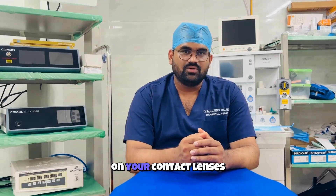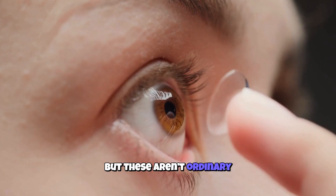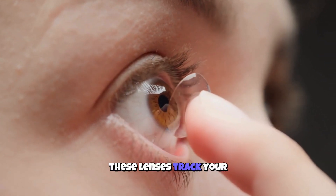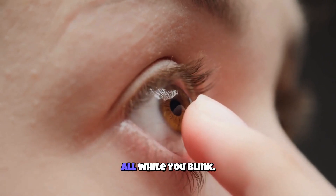Imagine this. You wake up, slip on your contact lenses, just like millions do every morning. But these aren't ordinary contacts. These lenses track your glucose levels, monitor your eye pressure, and might even deliver medicine — all while you blink.